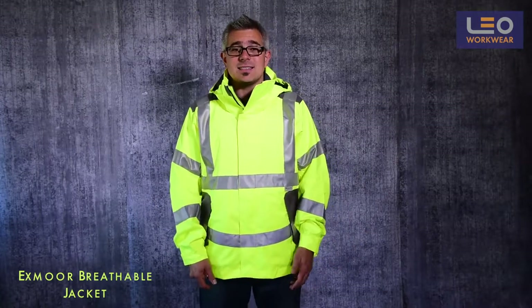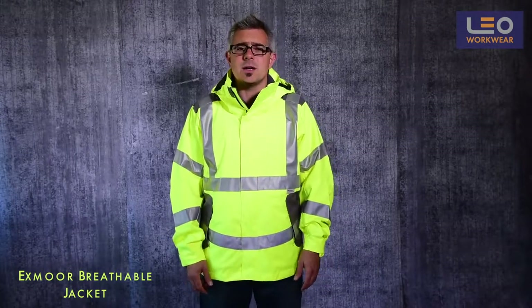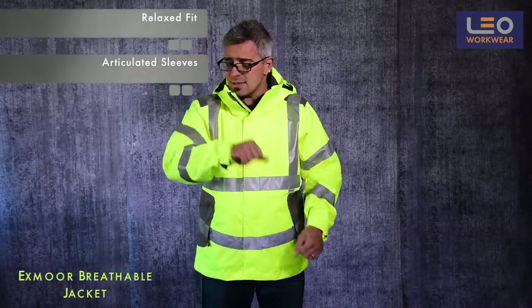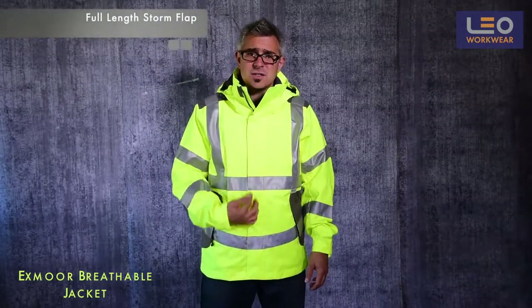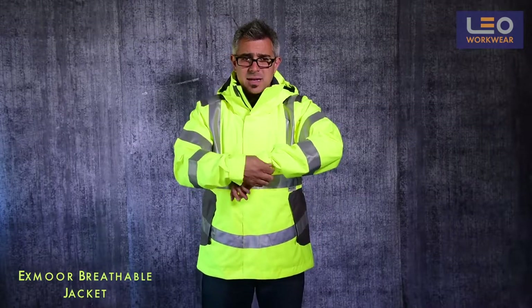Let's take a look at the jacket's design. This jacket is inspired by the sport and ski wear market with a relaxed fit and articulated sleeves for excellent freedom of movement. The garment features a full length velcro fastened storm flap, and at the end of the sleeve you will find a mini cuff adjuster.